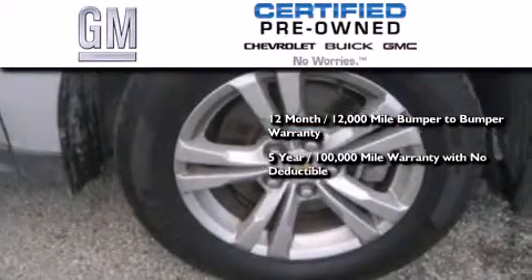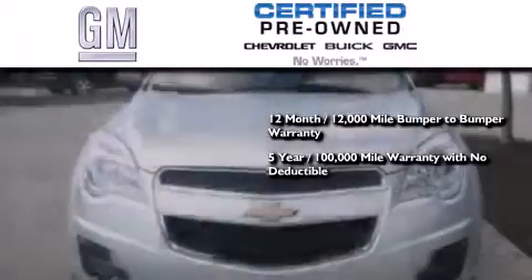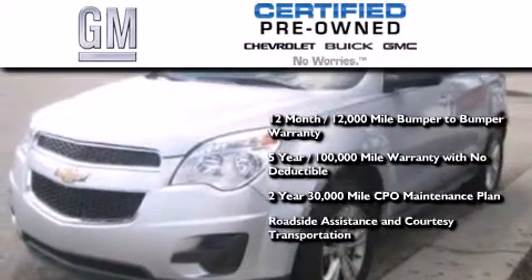You also receive a five-year, 100,000-mile powertrain limited warranty with no deductible, and a two-year, 30,000-mile standard CPO maintenance plan plus roadside assistance and courtesy transportation.